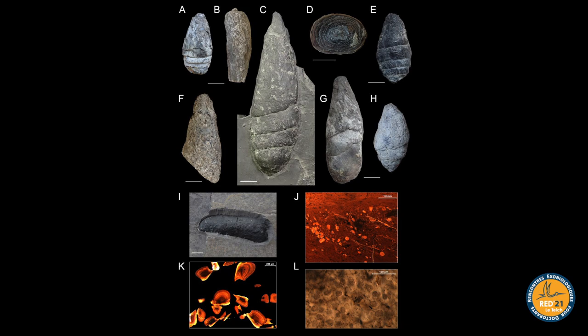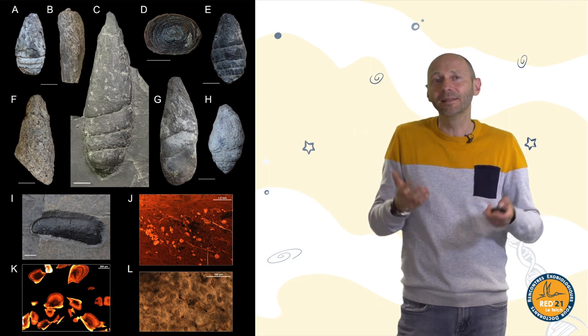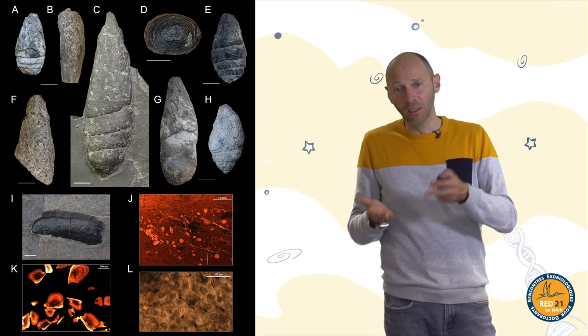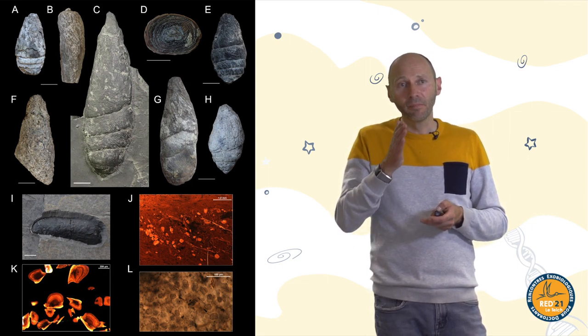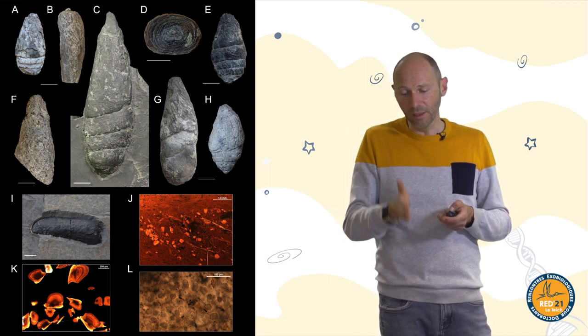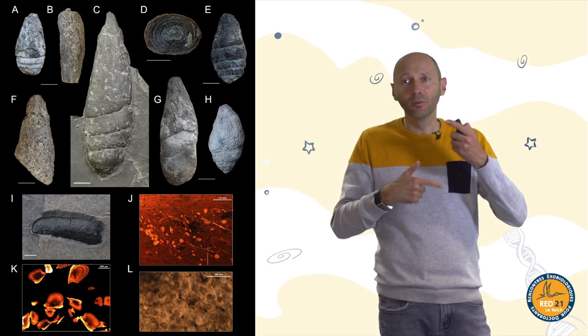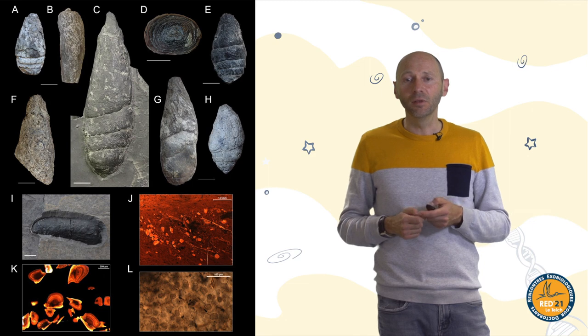There is another interesting type of fossil I haven't spoken about: coprolites, which are the fossilized excrements of animals, even if it's sometimes difficult to know which animal laid them. Coprolite comes from 'copro' for excrement and 'lithos' for stone. They are important because we use CT scans or classical sections to observe what is inside, and we can reconstruct the ecological or trophic chain of different individuals.